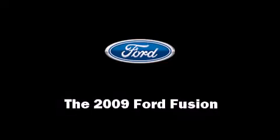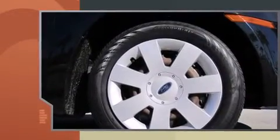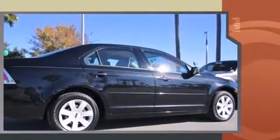Come test drive this 2009 Ford Fusion. This four-door, five-passenger sedan just recently passed the 60,000 mile mark. It features an automatic transmission, front-wheel drive, and a 2.3-liter four-cylinder engine.